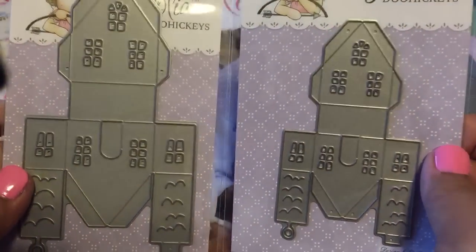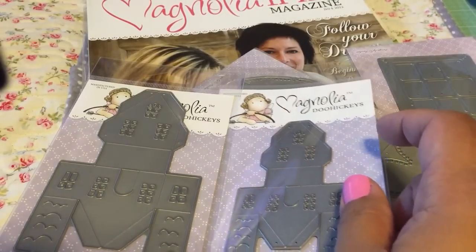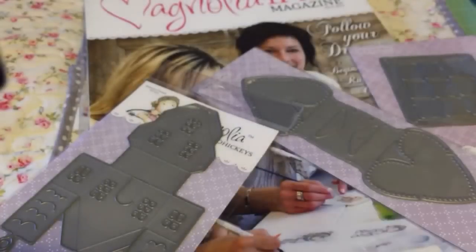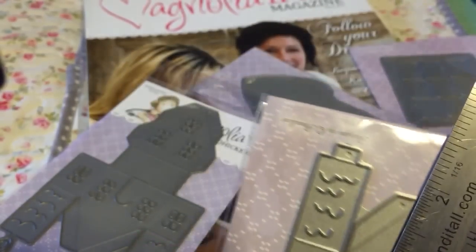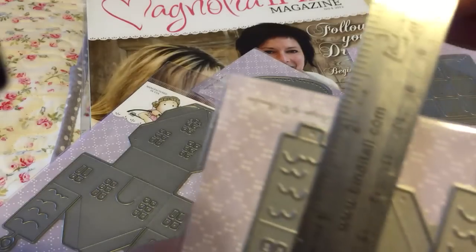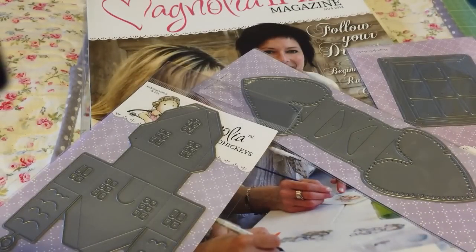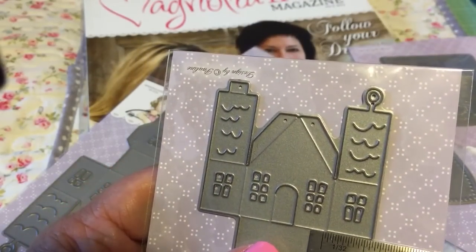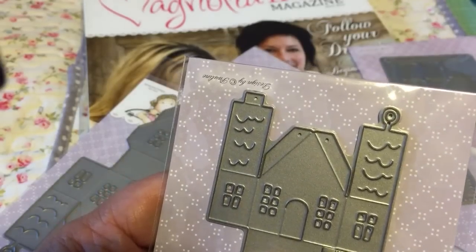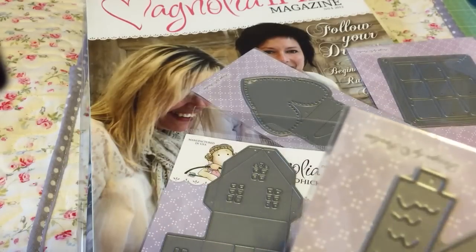I couldn't find the size on their website and it doesn't say, so I'll tell you. The little house has two chimneys and a loop you can cut off. It's about one and three-quarters inches tall by one and a quarter inches wide on the front, and the sides are about half an inch.